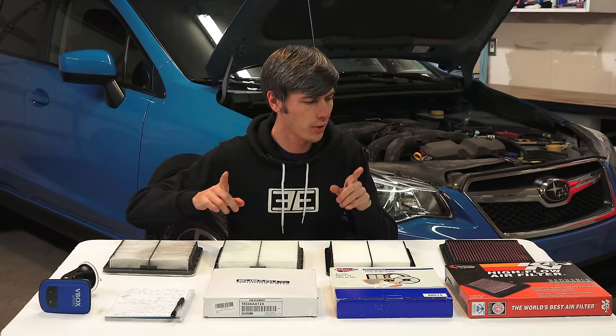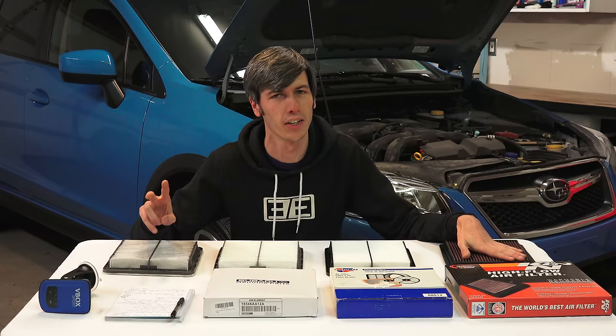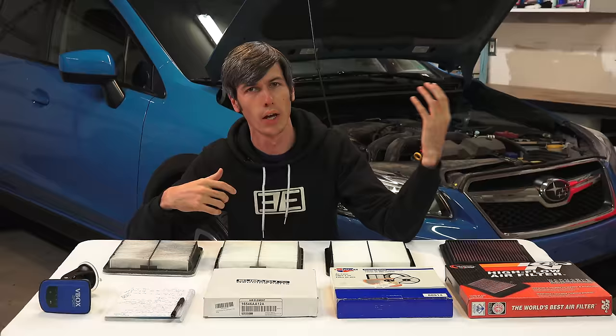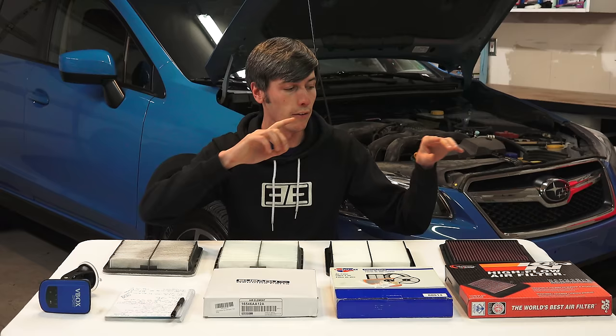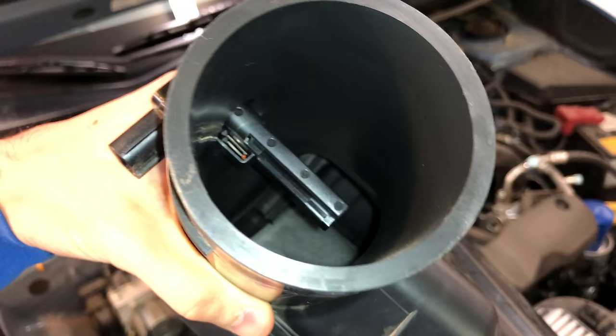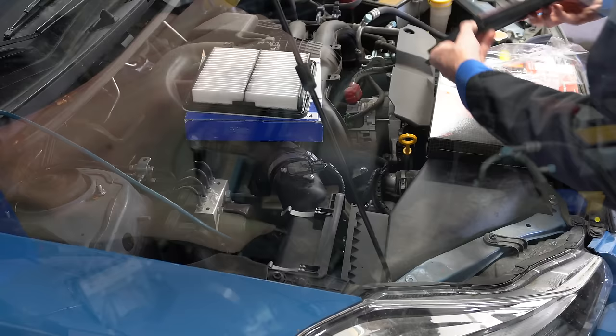Before we get into the testing, I want to explain very quickly why a high-performance air filter might actually increase horsepower. There are really two things here, and you don't actually need a tune to see these differences. First, if the filter is less restrictive, the engine doesn't have to work as hard to pull air in, and if it doesn't have to work as hard, it's going to make more power because it's operating more efficiently. Second, if you can bring in more air, the engine's sensors will see that air going in, inject more fuel, and as a result you will make more power.